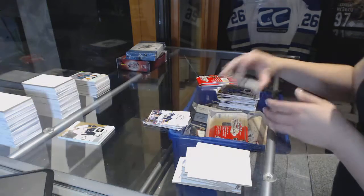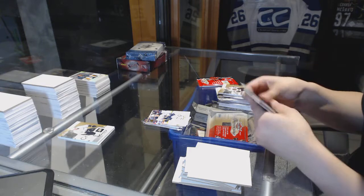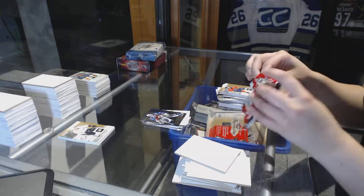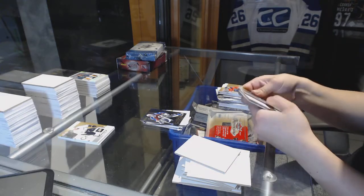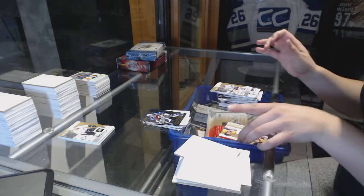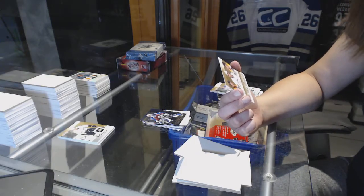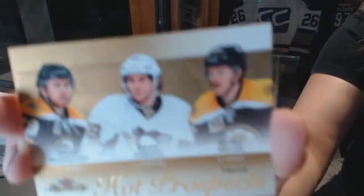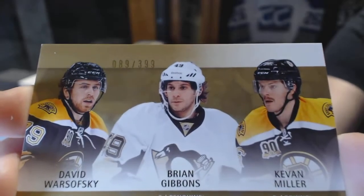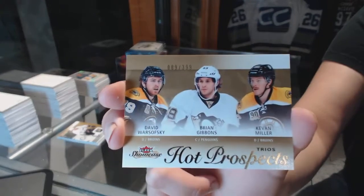Zemgis Girgensons number to 299 for the Buffalo Sabres. Patrick Roy Metal Universe for the Colorado Avalanche. And a Hot Prospects trios, which will be random between Boston, Boston, and Pittsburgh — number to 399 of David Warsofsky, Brian Gibbons, and Kevin Miller. Between Boston, Boston, and Pittsburgh.